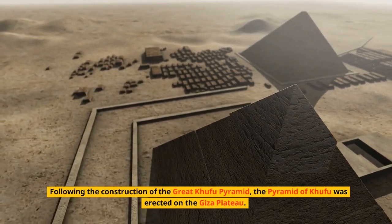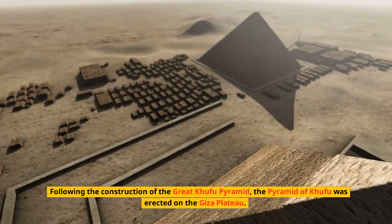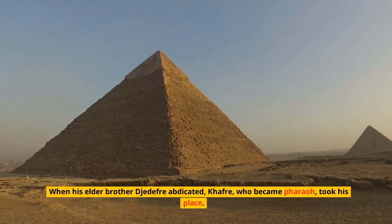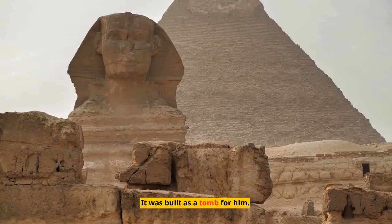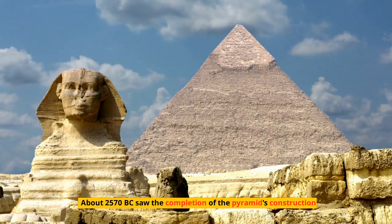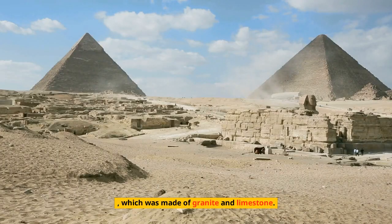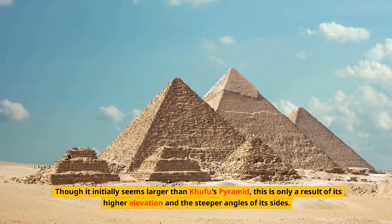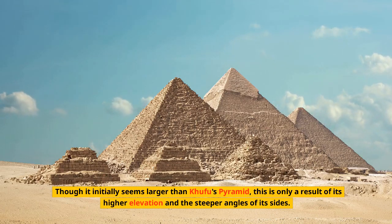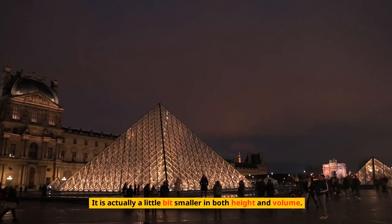Following the construction of the Great Khufu Pyramid, Kafra became pharaoh after his elder brother Djedefre abdicated. The Pyramid of Kafra was erected on the Giza plateau around 2570 BC as a tomb for him. It was made of granite and limestone, and though it initially appears larger than Khufu's pyramid, this is only due to its higher elevation and steeper angles — it is actually slightly smaller in both height and volume.